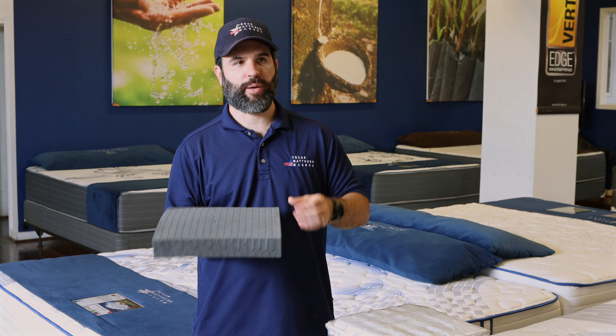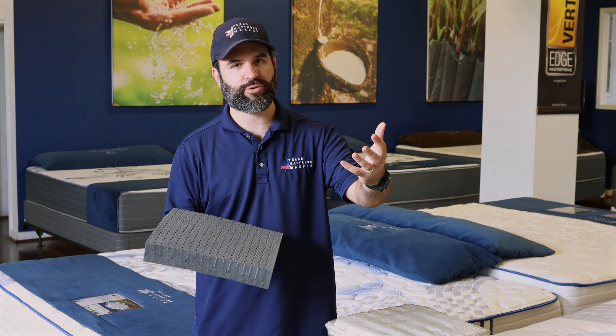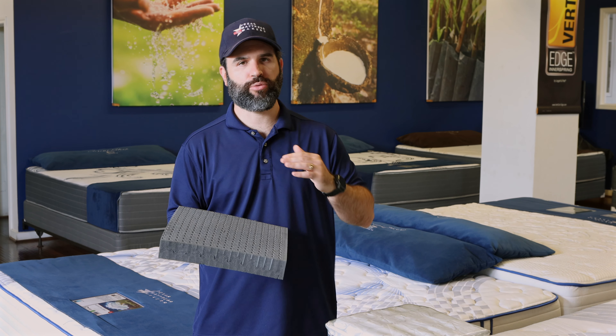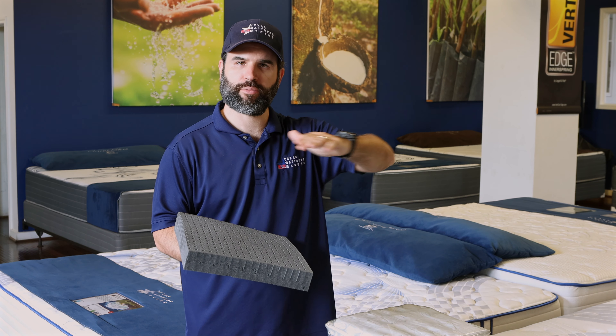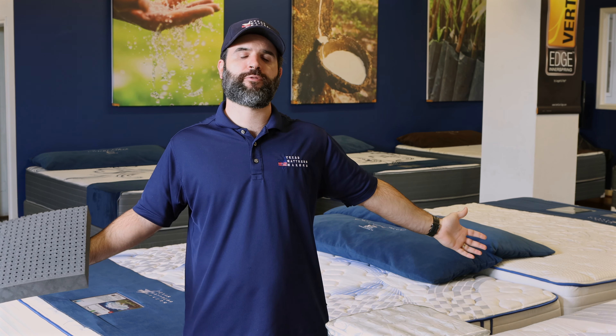That is the property that people love about natural latex — you are always going to be on a surface that's responding to your curves and your movements, keeping you floating on the mattress.